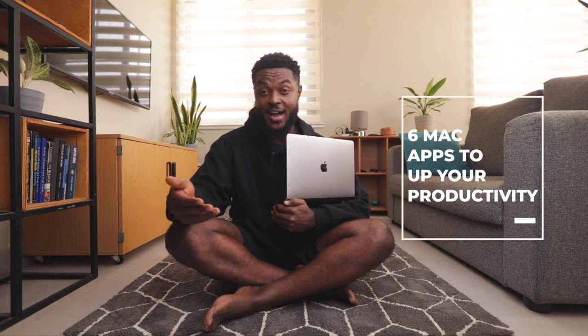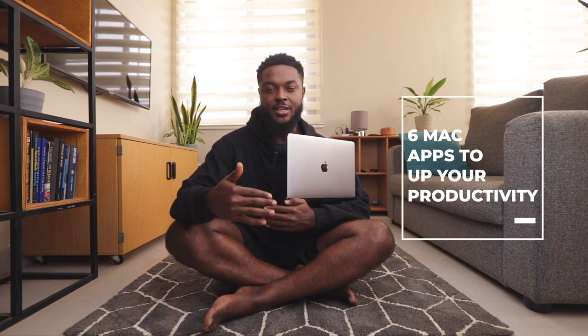Hey, what's up guys, it's your boy Soji Gray and happy new year to everyone. 2021 was a roller coaster — a lot of things happened and I'm just grateful to God that I'm here today. Whatever goal you set for yourself in 2022, no matter the challenge, you are going to kill it. That being said, this video is about upping your productivity. I'll be sharing six impressive Mac apps you can use on your Mac to up your productivity. Let's jump right into it.